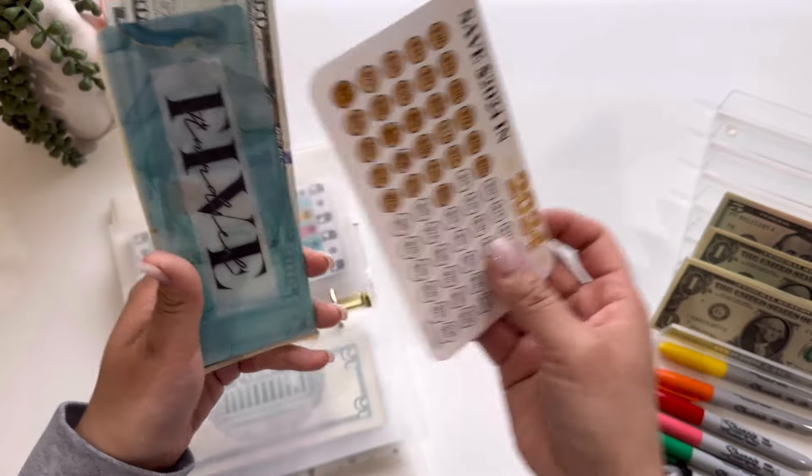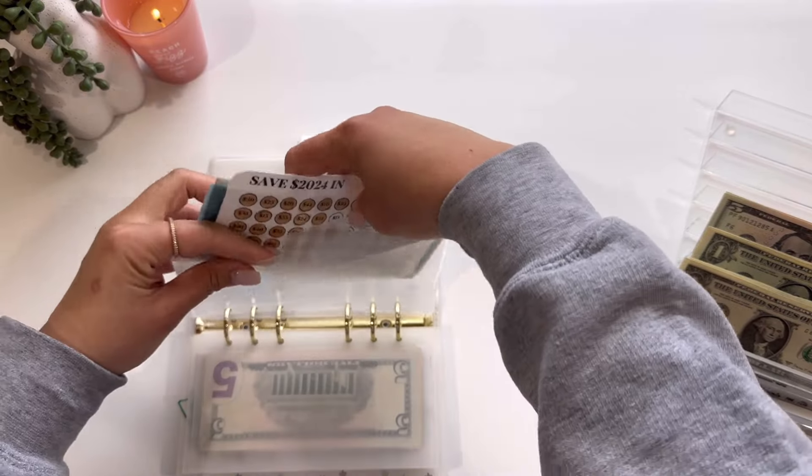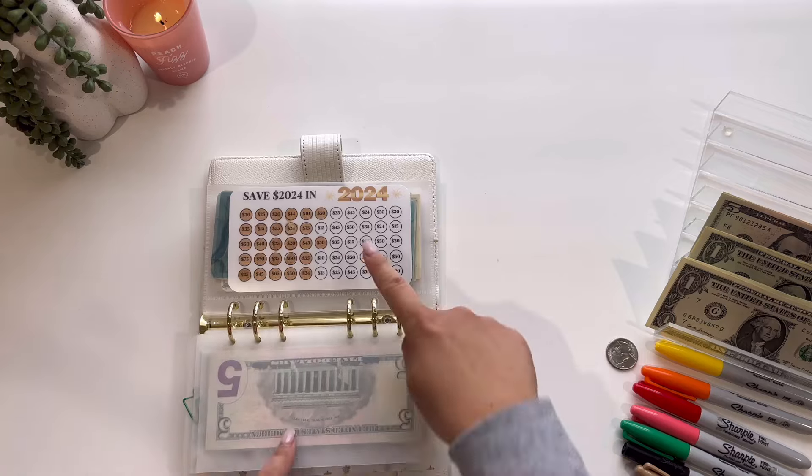So officially halfway there because we've reached the $1,000 mark. I will deposit the other $500 in the bank and put in a $1K placeholder. This challenge is from Budget with Jess, by the way, and I love it so much.